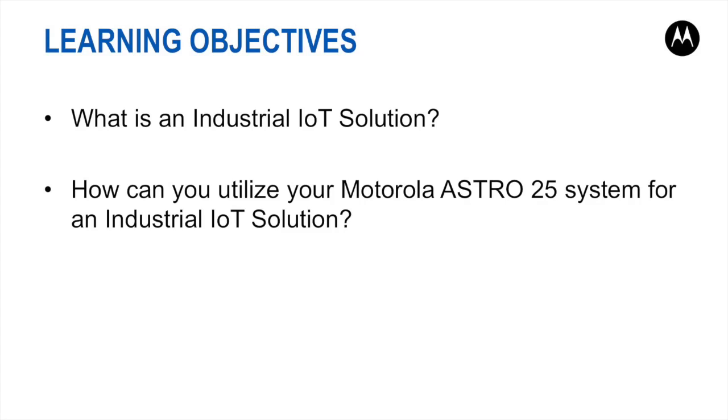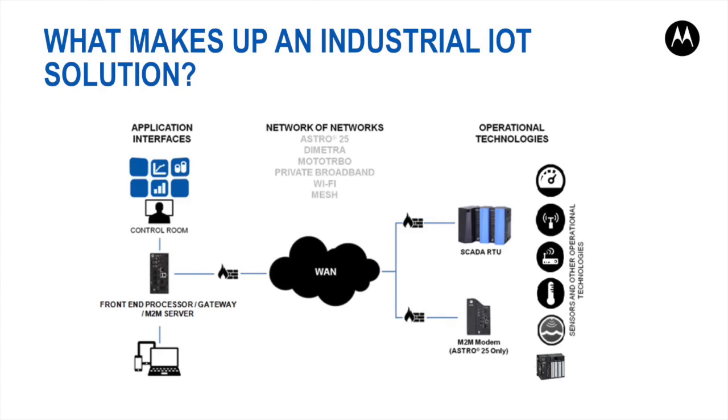The objectives of this webinar are to understand what is an industrial IoT solution and how a Motorola Astro P25 system can be utilized for an industrial IoT solution. First, let us clarify the terminology used when dealing with industrial IoT, also known as SCADA and M2M.